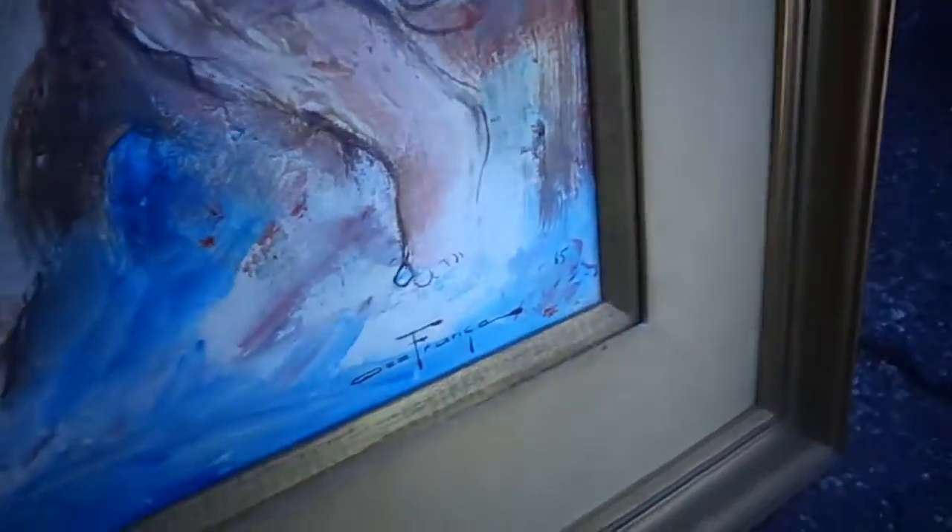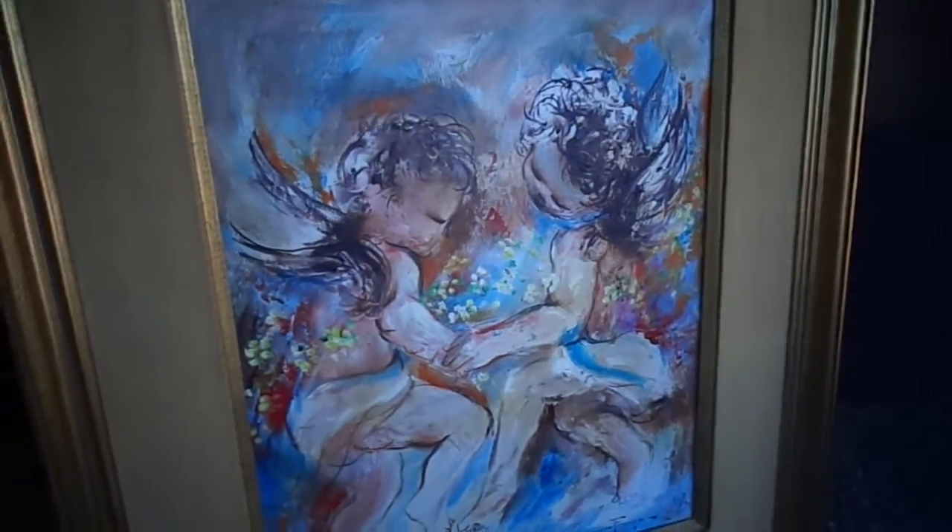I think it has some age because it is dated from the 60s, and it is that 60s style. It says 65 right there, and there's the signature — it really looks like Ozz Franco to me. And as you can see, it's just two little cherubs with some flowers and stuff.